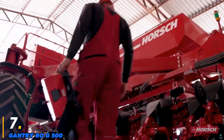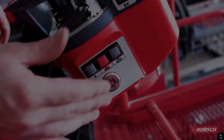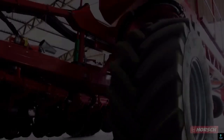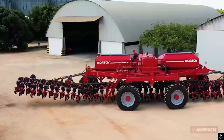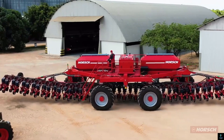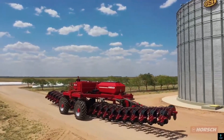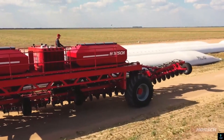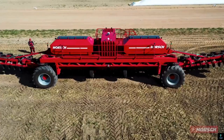Number seven: Gantry Row G500. The Gantry Row G500 is a powerful and versatile gantry crane designed for heavy lifting and precision handling in industrial and construction environments. With a load capacity of up to 500 tons, it is ideal for tasks such as assembling large machinery, handling oversized cargo, and supporting infrastructure projects. The G500 features an advanced hydraulic system and precision controls.